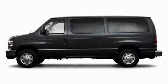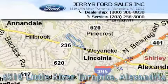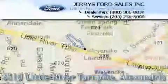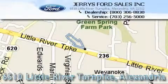Call or visit us right now and arrange your test drive today. Jerry's Ford is located at 6510 Little River Turnpike in Alexandria. Our goal is to exceed all of your expectations to ensure that you'll return for future visits.